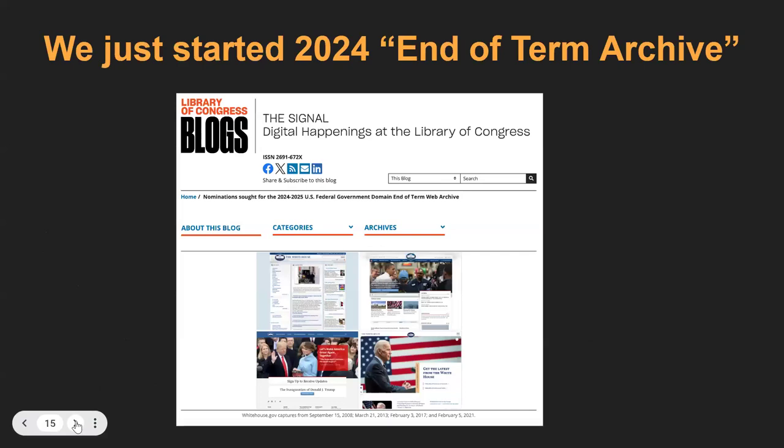We just launched our most recent end-of-term archive in collaboration with the Library of Congress and the National Archives. This focuses on material published by U.S. government sites — more than 40,000 websites identified. To give you some idea of the scale: in the last eight days, we have archived more than 300,000 YouTube videos published by the U.S. government.